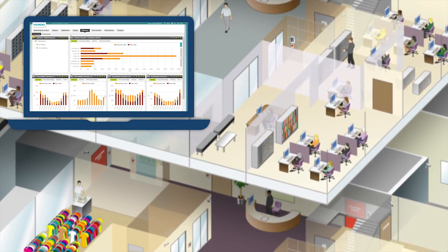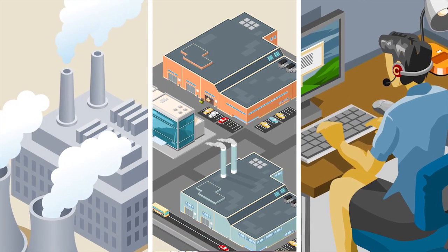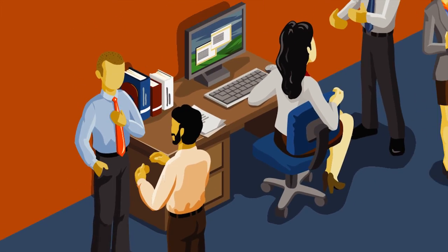It's comprehensive — it integrates and analyzes all of your energy and system performance data through a complete suite of applications. It's insightful — it gives meaning to data, providing details to guide improvements.